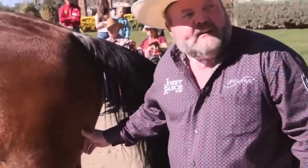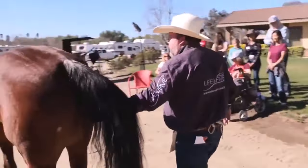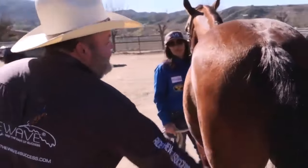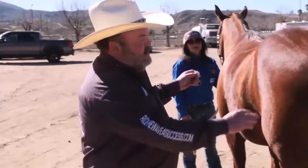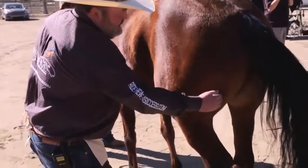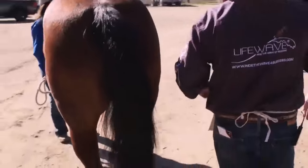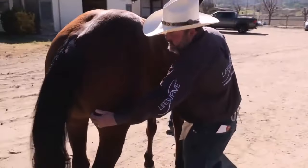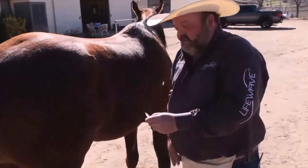Now what John did next really brings focus to how fast this technology can work. He removes the patch — pain's probably already back. Watch. No kidding, he's reacting. Just like that. And we're going to repatch again. Won't react.